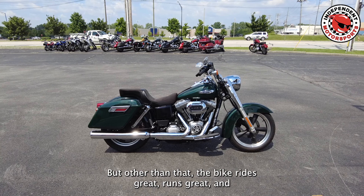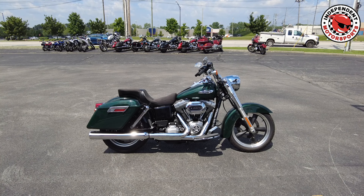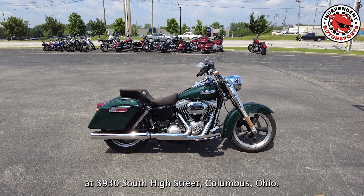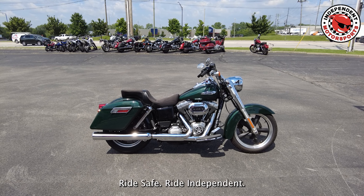But other than that the bike rides great, runs great. Stop by and see it at 3930 South High Street, Columbus, Ohio. Ride safe, ride independent.